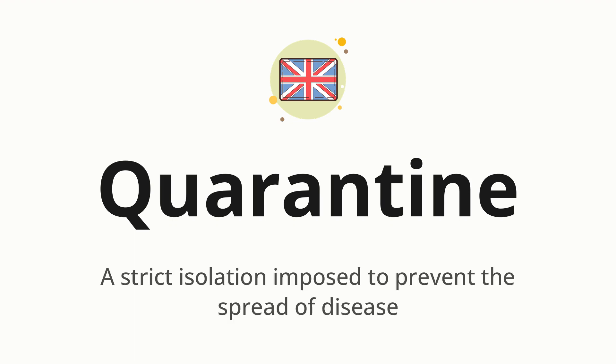Quarantine. Which means: a strict isolation imposed to prevent the spread of disease.